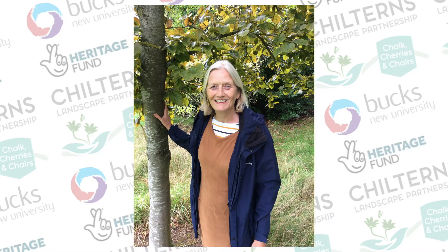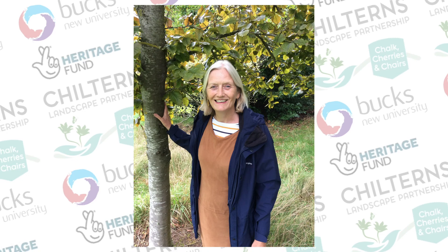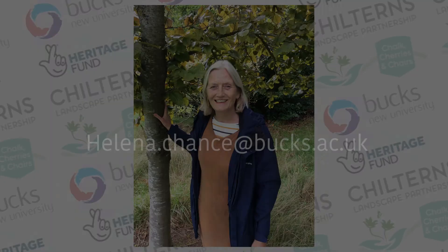Could you be one of our next volunteers discovering more about life in the Chilterns long ago? Do you have memories or photos of past family members who worked in some of the village industries we're investigating? If so, get in touch by phone or email. Here are the contact details.